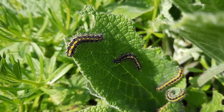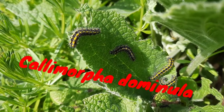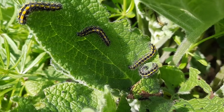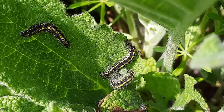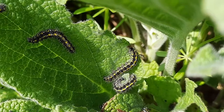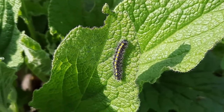First, here we have the caterpillars of the scarlet tiger, or Calimorpha dominula. These caterpillars were first found around April time this year at my work, at the wildlife park. We have a little area we call the wild area which is left to go a little bit wild, and we've got the perfect food plants for them. Here they are on common comfrey, which is one of the main food plants, but they'll also eat stinging nettles and bramble, which we have all growing in the wild area.